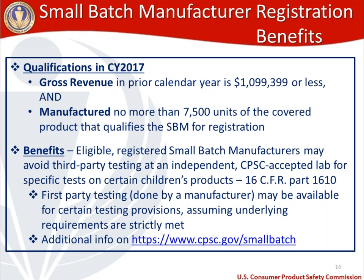I wanted to touch on small batch manufacturer registration benefits because many people attending may qualify. One of the questions we frequently get is: what are the benefits if I register? At the outset, registration is not required at all by our agency. However, if you do register, there are certain benefits. Let's talk about those, and we'll first start with what it takes to qualify as a small batch manufacturer. The qualifications: in this calendar year, you must meet two requirements — a gross revenue requirement and a limit on the amount of manufactured products. For gross revenue, last calendar year you cannot have exceeded just under $1.1 million, and you cannot have manufactured more than 7,500 units of the covered product that qualifies you as a small batch manufacturer.